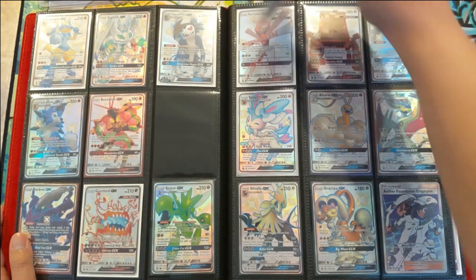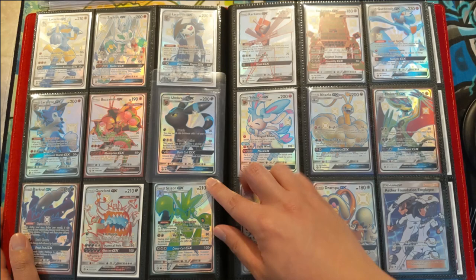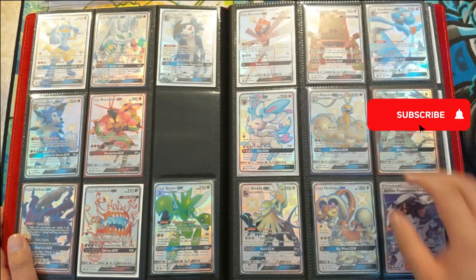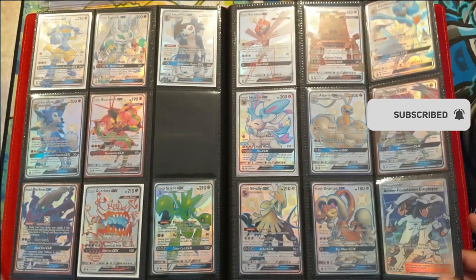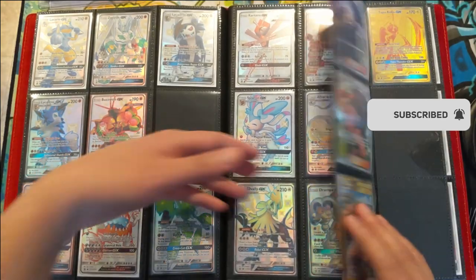We got another one — this is the Umbreon, which I believe is very well centered. I think this one would be a nice addition to our PSA collection. But then here we have the rest of the shiny GXs, and then we're moving on to the full art supporters.